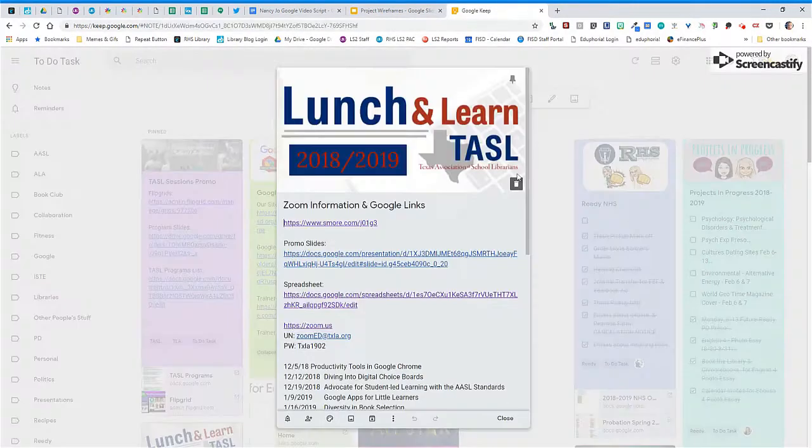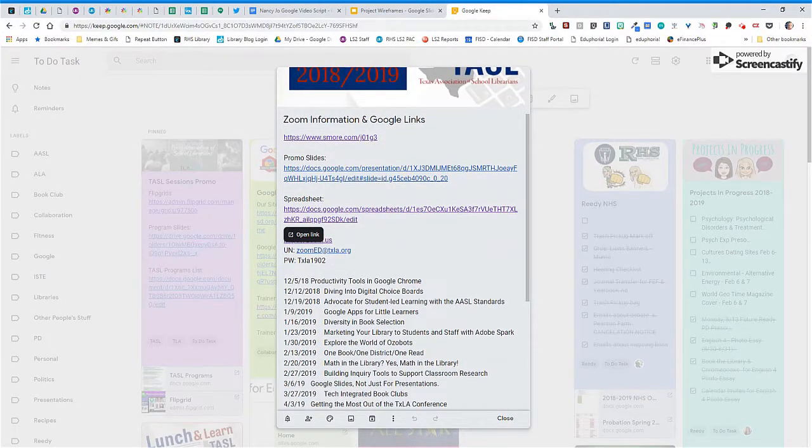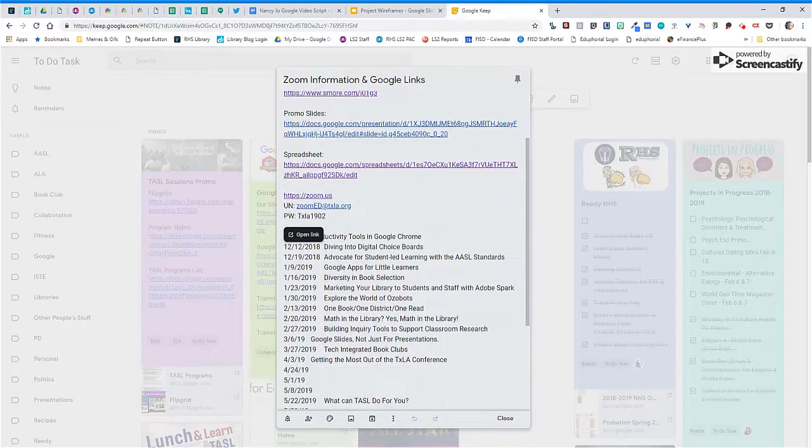As the current chair of the Texas Association of School Librarians, I have all the links to our TASL Lunch and Learn webinar resources on a Keep note that I've shared with the person who's coordinating these webinars.